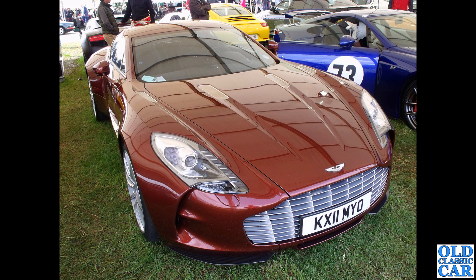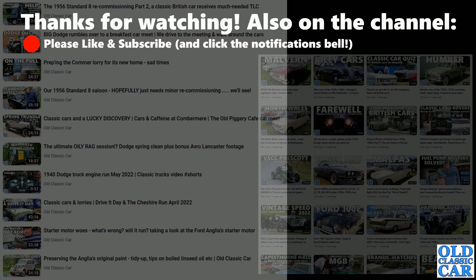Just a look to the future: KX11 MYO - the last car to feature in this video, and a future classic maybe. This is the Aston One-77, with only 77 built, a 7.3-litre V12 engine under the bonnet, and the promise of 220 mph performance. Anything with a V12 gets my vote - an incredible car to round out this collection of vintage and classic Aston Martins.